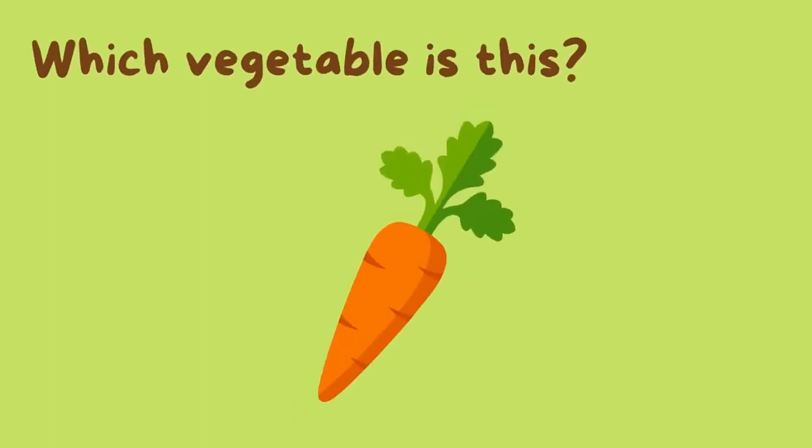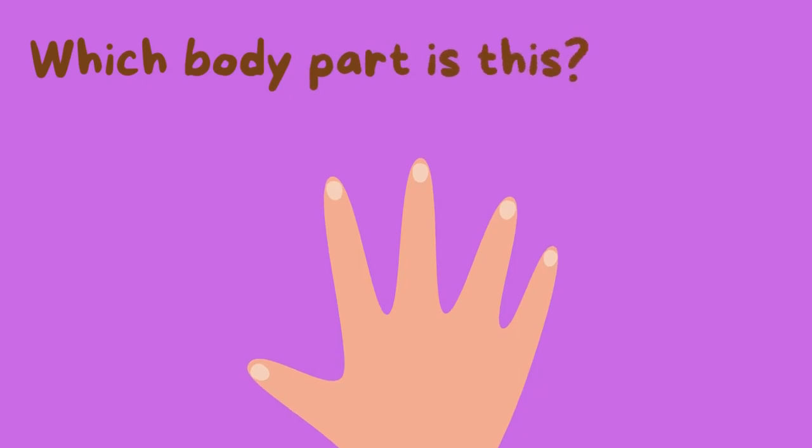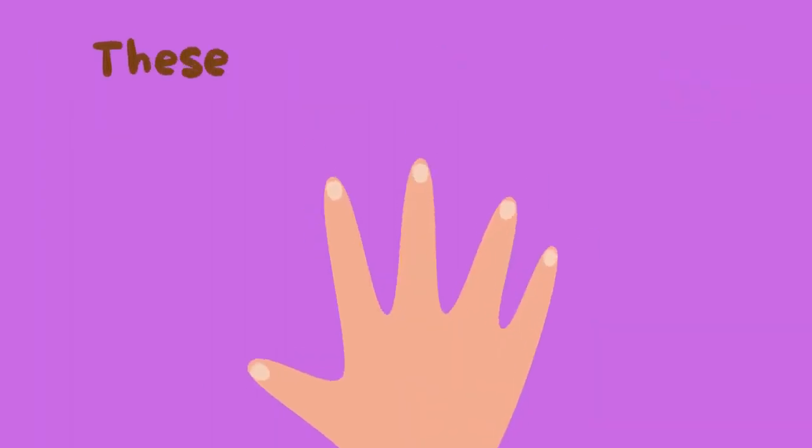Which vegetable is this? This is a carrot. Which body part is this? These are fingers. Hooray!